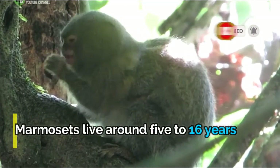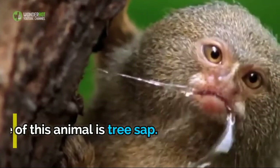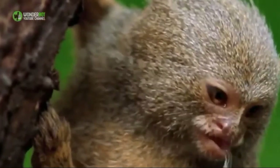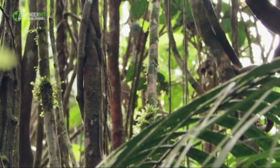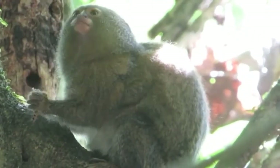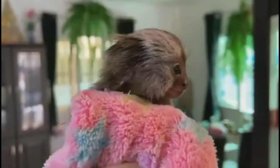Marmosets live around 5 to 16 years in the wild. The main food source of the pygmy marmoset is tree sap. They use their bottom row of sharp teeth to dig holes into the bark of a tree until they find sap, then drink it like a dog drinks water from its bowl. Some trees can have up to 1,300 holes made over time by one hungry marmoset. These animals are omnivores, so they also eat fruit, butterflies, leaves, small spiders, and nectar.